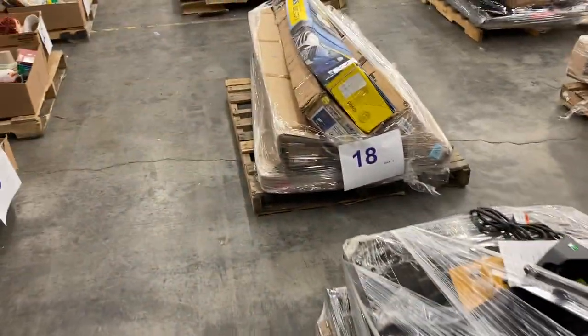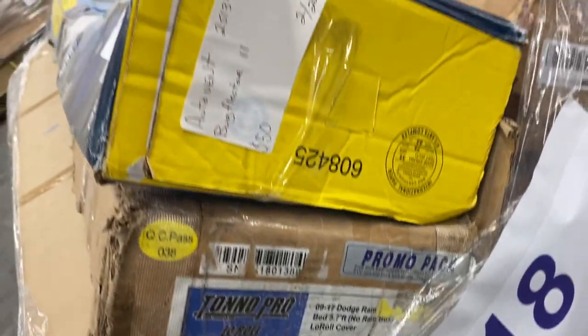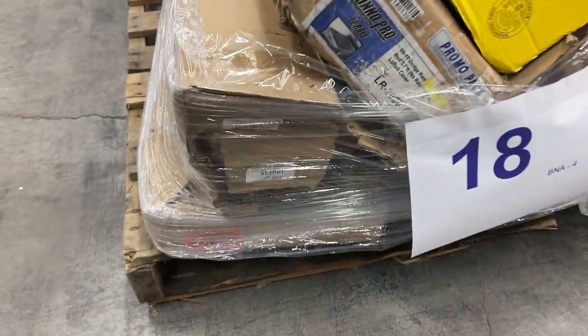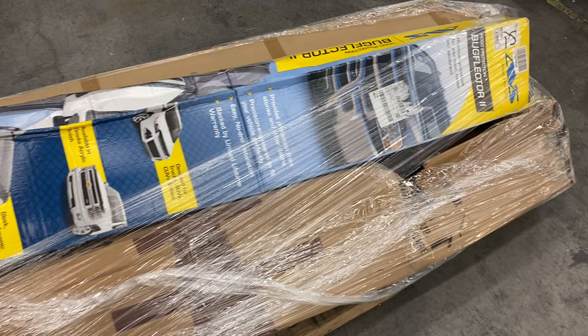Pallet 18 is a bunch of long boxes — not sure what they are. Looks like we've got an auto shade here, a toner cover down in here, a Dodge Ram toner cover, a bug deflector. These are things we just pulled off the shelf, I believe. Some more long boxes. That's pallet number 18.